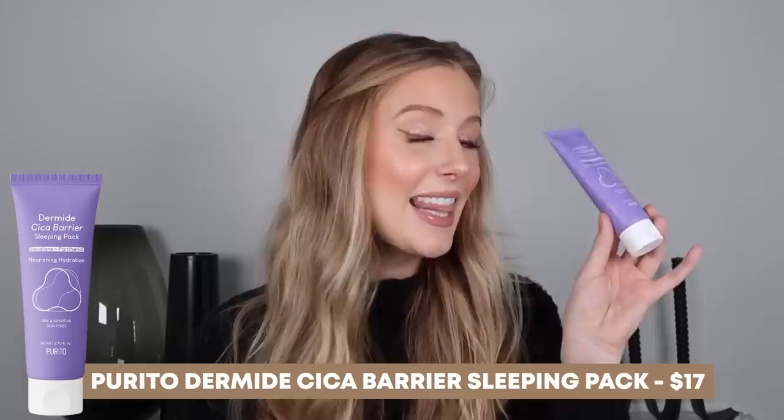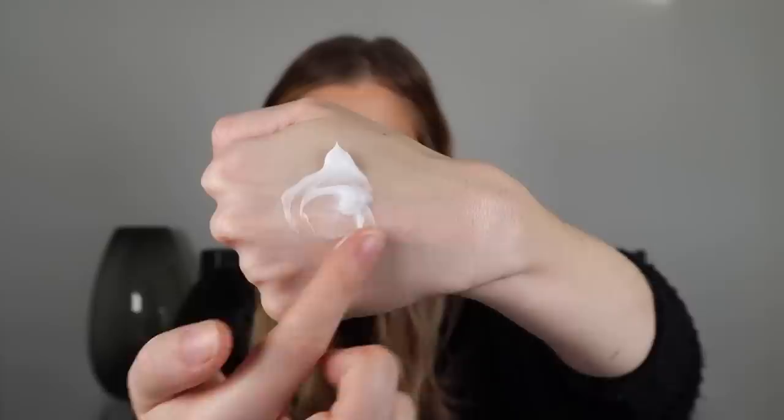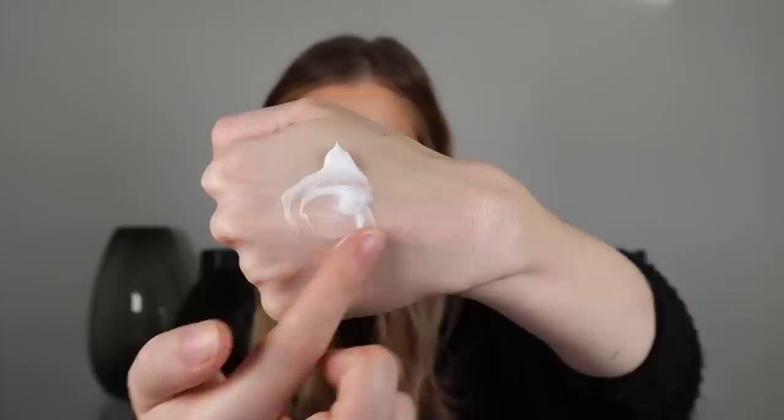Second to last is the Purito Dermide Cicca Barrier Sleeping Pack, which a lot of you recommended in the comments on one of my videos. It contains centella asiatica, squalane, jojoba seed oil, sunflower seed oil, panthenol, ceramide NP, hyaluronic acid, and lecithin. This is a little bit thicker than the Naturium option, so it's not really one I reach for in the morning since my skin leans oily. But at night it's perfect — it's just one of those moisturizers you put on and you know your skin is going to look so glowy in the morning.